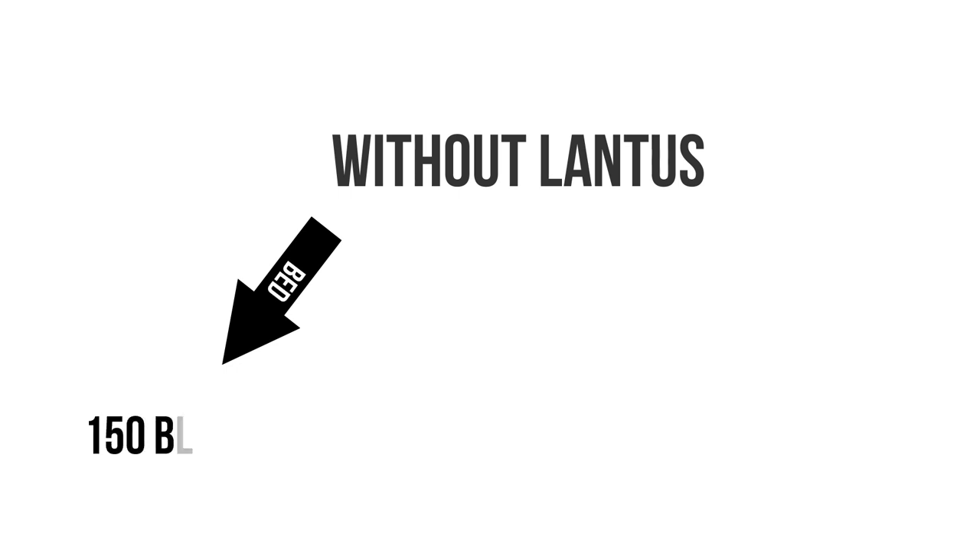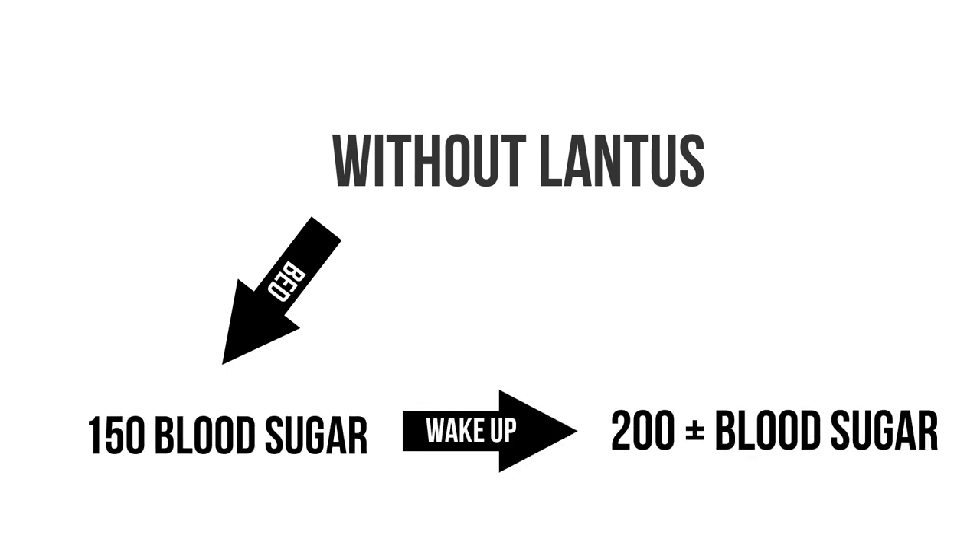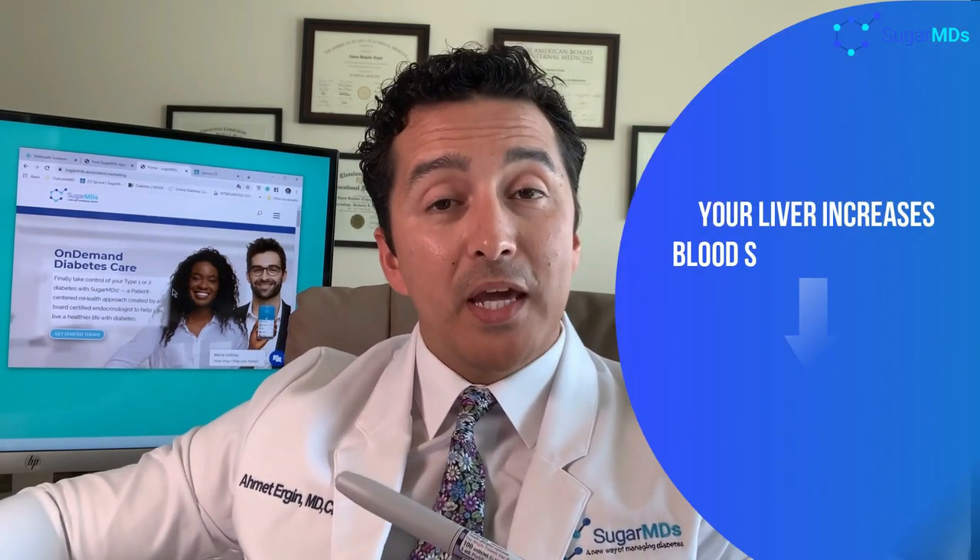Let's say you are going to bed with 150 and you are waking up with 200 blood sugar, and that is repetitive. You wake up and think: I went to bed with relatively fair blood sugars and my sugar is super high in the morning. You would expect your blood sugar to go down because you don't eat anything, right? But in diabetes, due to relative insulin deficiency and excessive insulin resistance, your body by mistake makes a lot of sugar.